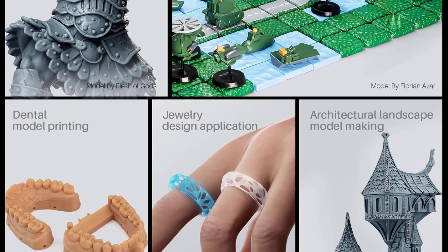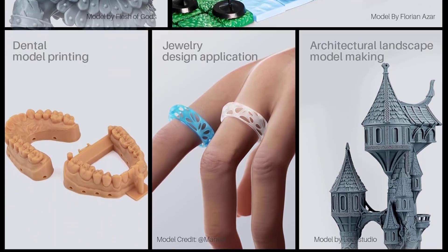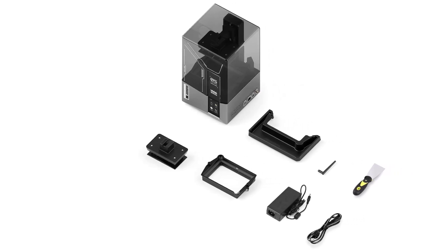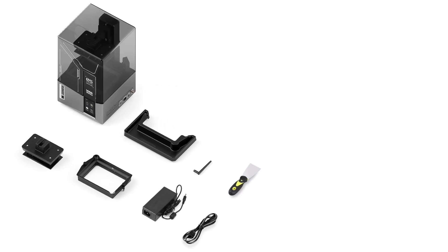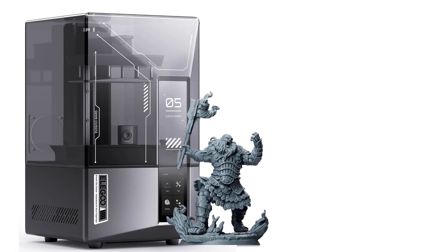AI Camera for Real-Time Monitoring. Stay in total control with the built-in AI camera, which detects errors in real-time to prevent costly print failures. Say goodbye to empty build plates, warps, or misprints. The AI system monitors every step and sends instant alerts for immediate troubleshooting.